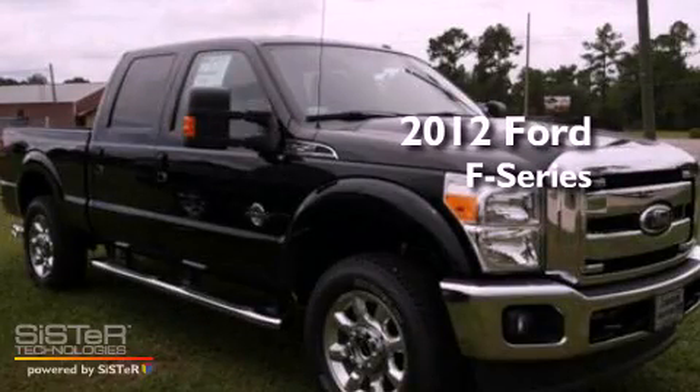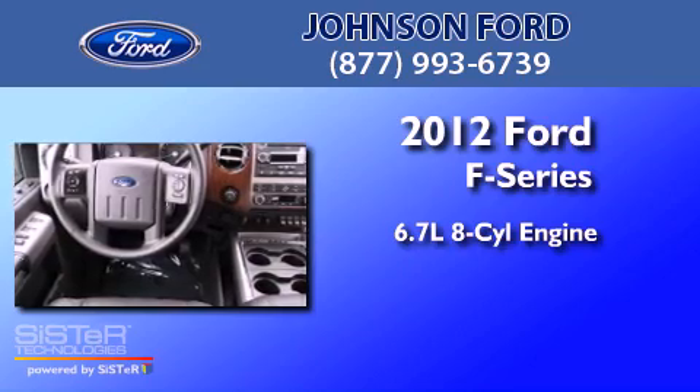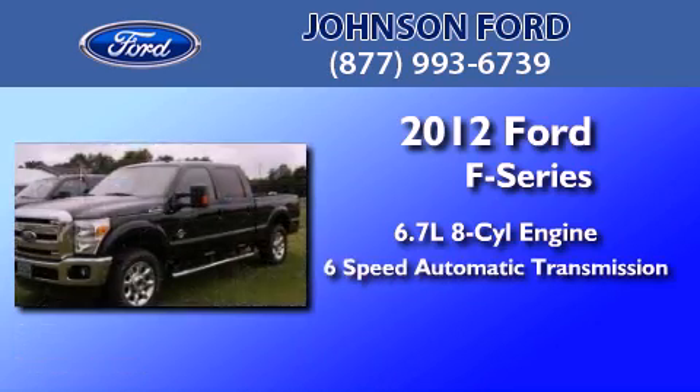This is a 2012 Ford F-250. It has a 6.7-liter 8-cylinder engine and a 6-speed automatic transmission.